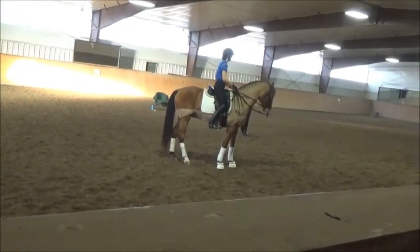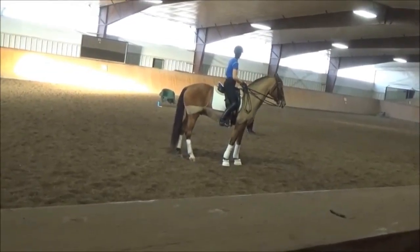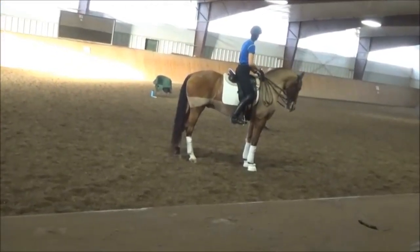This type — a Fresian type — the hip pulls the femur up and the hock bends. So those horses that have this action to the hind leg: very hard to bend.